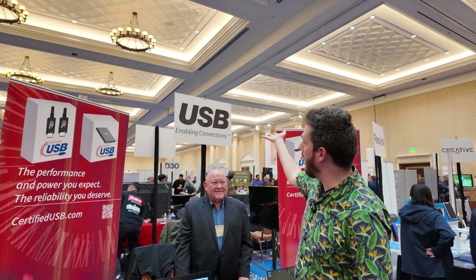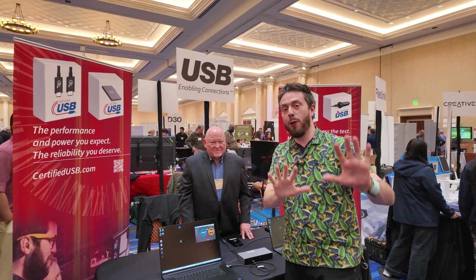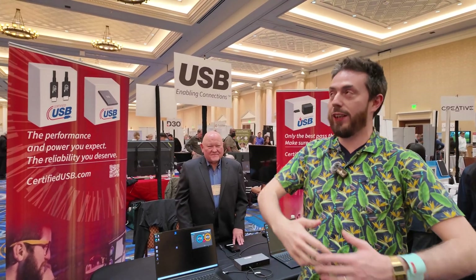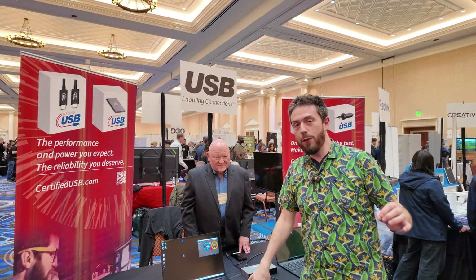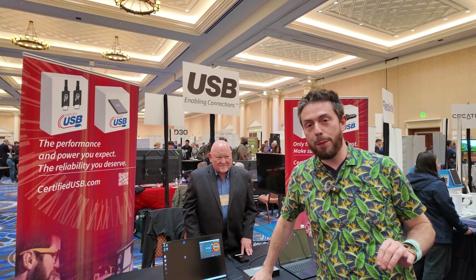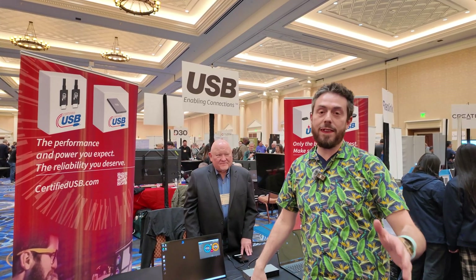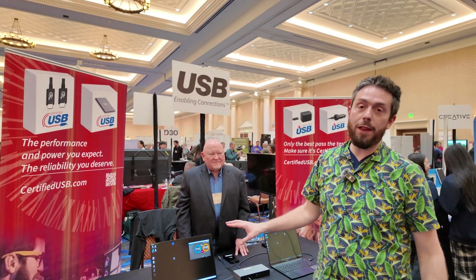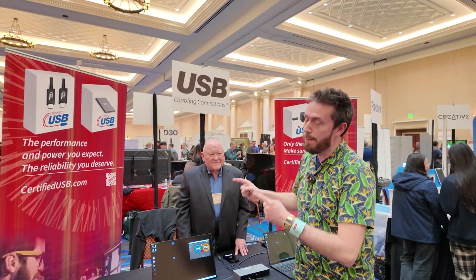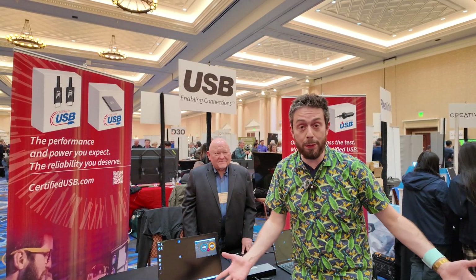You've heard of USB, right? Let's talk about a new kind — USB 4 at 80 gigabits per second. That's right, you thought it was 40 gig, but much like USB 4 and Thunderbolt 4, now we're talking about Thunderbolt 5 — but more importantly, USB 4 at 80 gigabits per second.